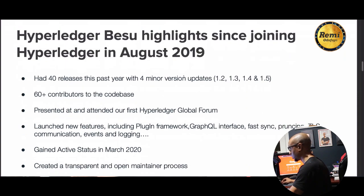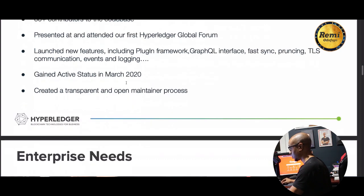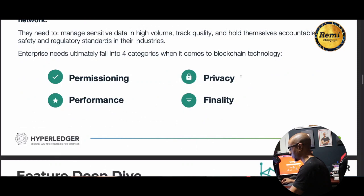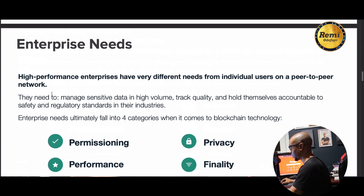Hyperledger Besu highlights: they've had 40 releases, four minor updates, 60 contributions to the code base, and were presented at the first Hyperledger Global Forum. Enterprise needs for permissioning, privacy, performance, and finality are addressed. Besu allows us to build enterprise applications that run on the Ethereum mainnet, and you can also build private applications as well.